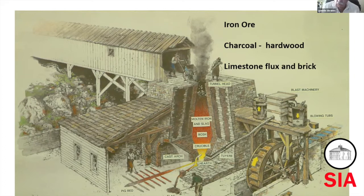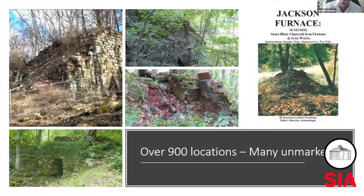We used charcoal much longer than the rest of the world. Although today there's still some charcoal industry in Brazil, where they still have a lot of wood, and in rural parts of China. You also need limestone flux — we'll talk about that.